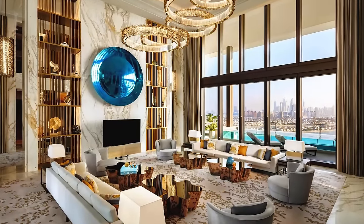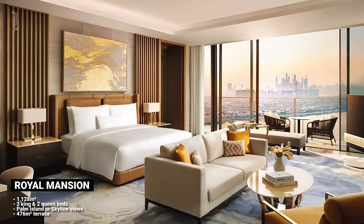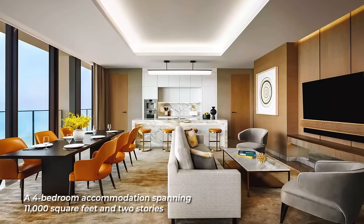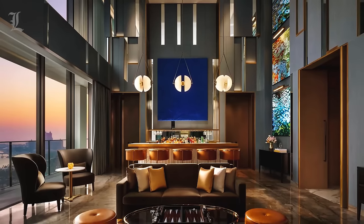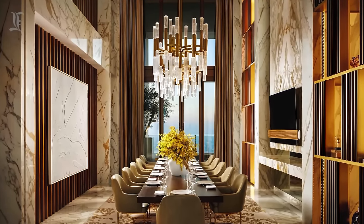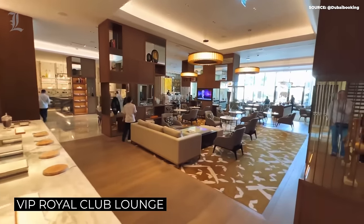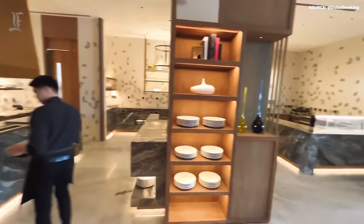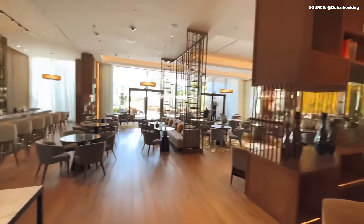Meanwhile, the penthouses are what dreams are truly made of. The hotel's Royal Mansion, for instance, is a spectacular four-bedroom accommodation spanning 11,000 square feet and two stories. The penthouse has a private terrace with an infinity pool, multiple entertainment areas, an outdoor kitchen, and an indoor dining area where guests can enjoy an intimate meal catered by a celebrity chef. Penthouse guests also get access to the VIP Royal Club Lounge, where they can enjoy a royal spread of canapés, an extensive menu of cocktails and spirits, and the chance to rub shoulders with the rich and famous.